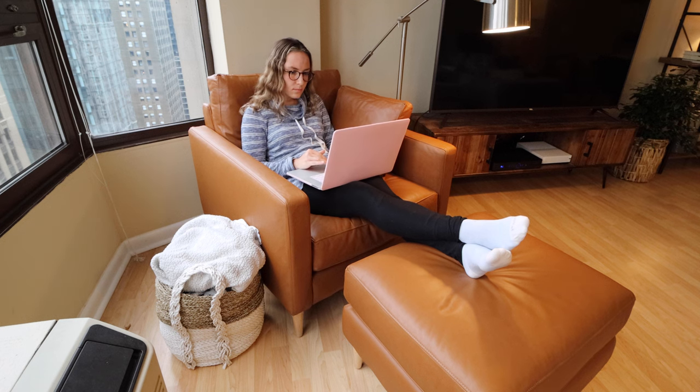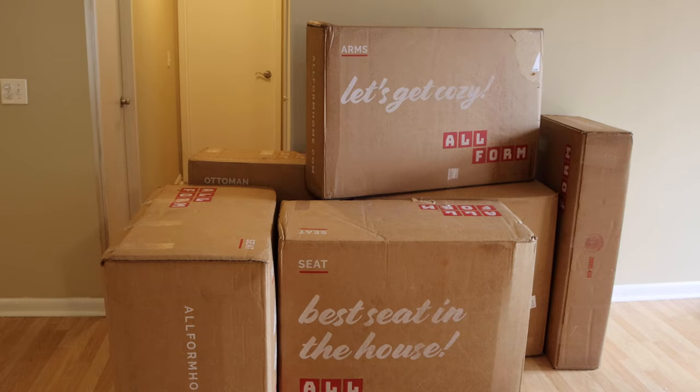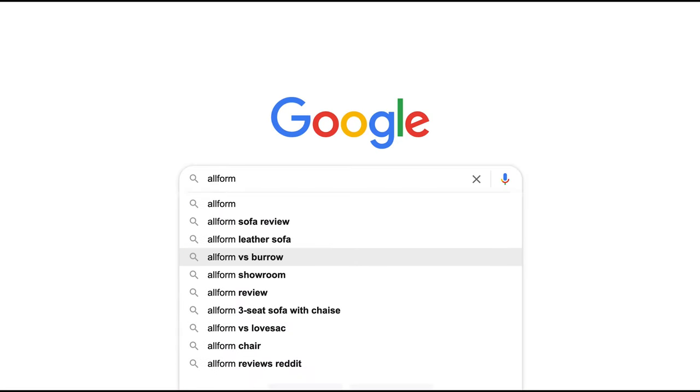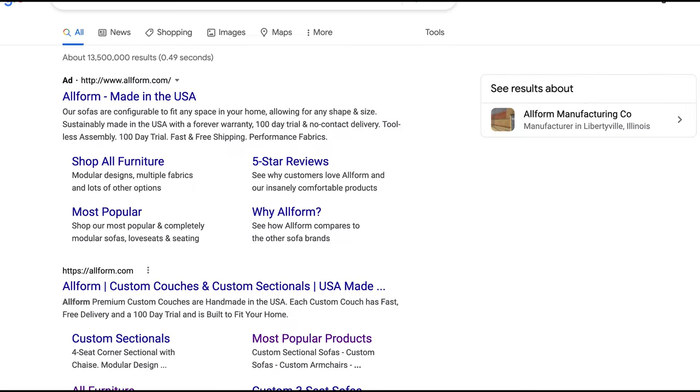The good news is that there are some new companies emerging that are trying to make the whole sofa buying process much easier and much less stressful. And recently one of these companies, Allform, actually reached out to me at just about the perfect time when I was right about to make a cross-country move.